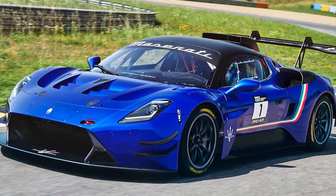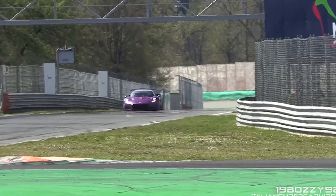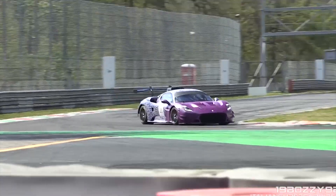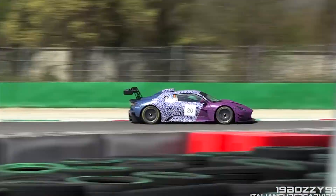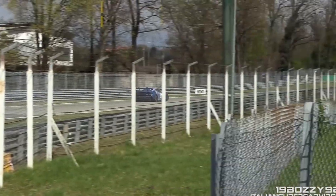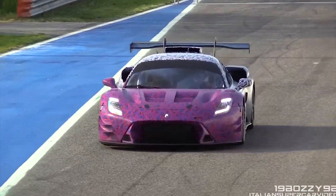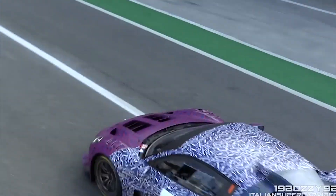So, there you have it — the Maserati GT2. This car is a true masterpiece of Italian engineering, with stunning looks, a luxurious interior, and incredible performance. The GT2 presents a compelling package, but one that is not for the faint of heart. We'll see you in the next video.